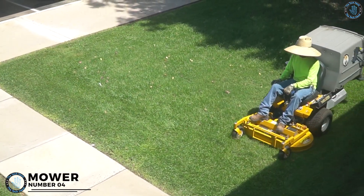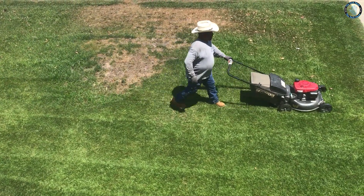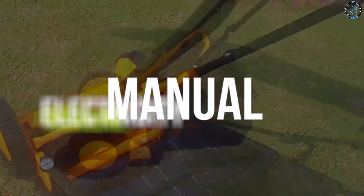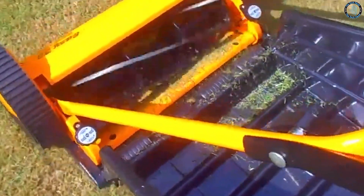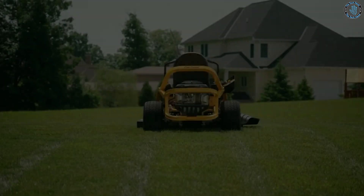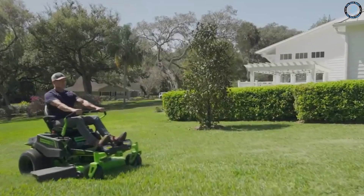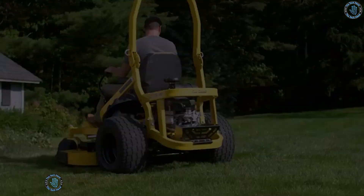Number 3. Mower. Mowers are a type of agricultural equipment used to cut grass, weeds, and other vegetation. They come in a variety of sizes and styles, from small push mowers to large riding mowers. Mowers can be powered by gasoline, electricity, or even manual labor. They are used to maintain lawns and gardens, as well as to clear fields for farming or other purposes. Riding mowers are larger and have a seat for the user. Zero-turn mowers are designed for tight turns and can be used in small spaces. They also require less physical effort than manual methods or sickles, and can be used in wet conditions without damaging the grass or soil.